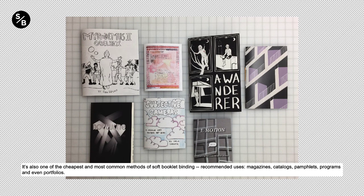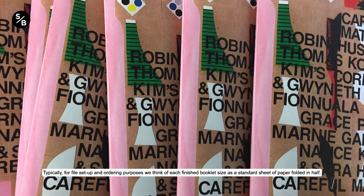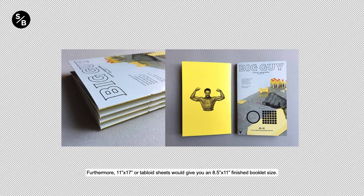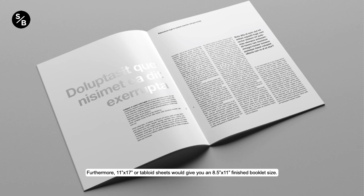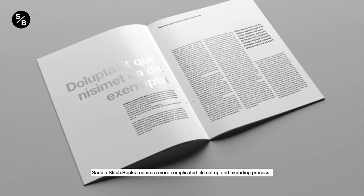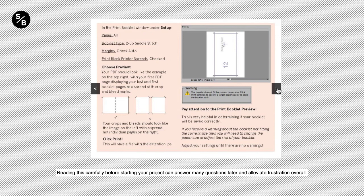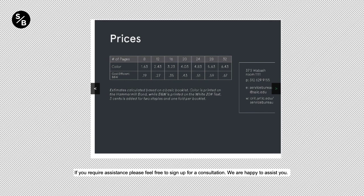Typically, for file setup and ordering purposes, we think of each finished booklet size as a standard sheet of paper folded in half. As an example, an 8.5x11 sheet folded is 5.5x8.5 for the final booklet size. Furthermore, 11x17, or tablet sheets, would give you an 8.5x11 finished booklet size. Saddle stitch booklets require a more complicated file setup and exporting process, so we recommend taking a look at our website and the Everything You Need to Know About Saddle Stitch Guide. If you require assistance, please feel free to sign up for a consultation. We are happy to assist you.